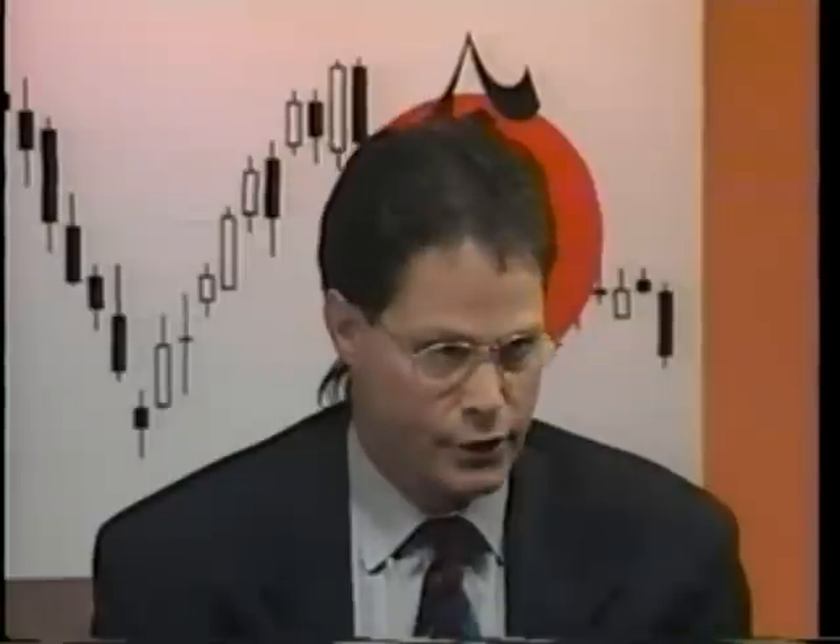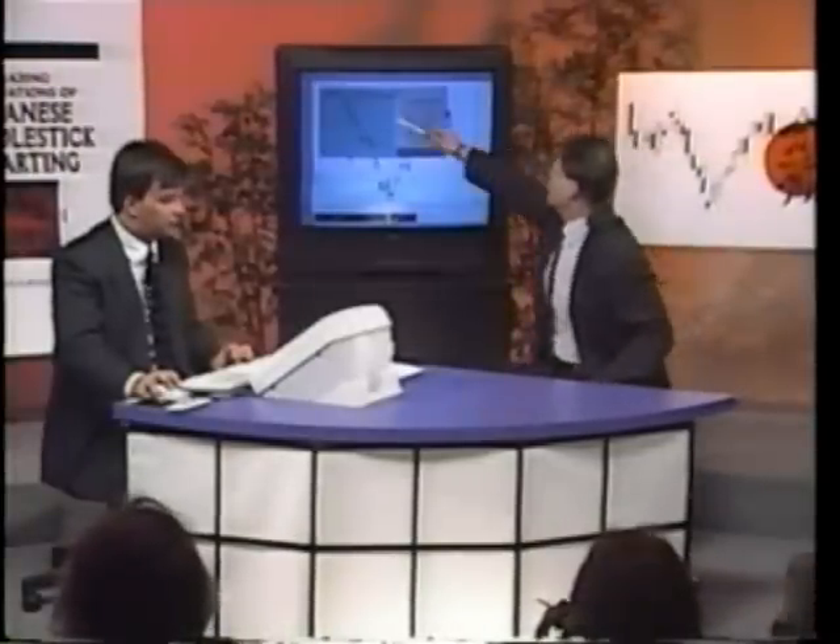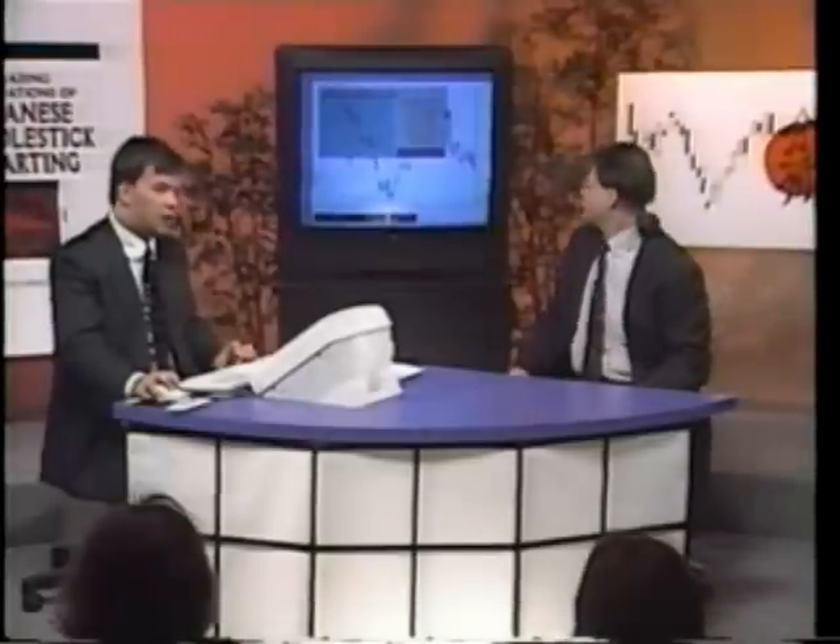According to Thomas DeMark, he calls that the intersection. At the point when it makes a nine, we want to determine: will it continue to move down, or will that become ultimate support? It made the nine prior, and so now it's starting its sequential countdown — that's one out of thirteen. According to the theory, you'll very rarely see it go to thirteen. In most cases, if it goes through the intersection and continues down, between a countdown of six and nine is when I will start to look for a bottom.